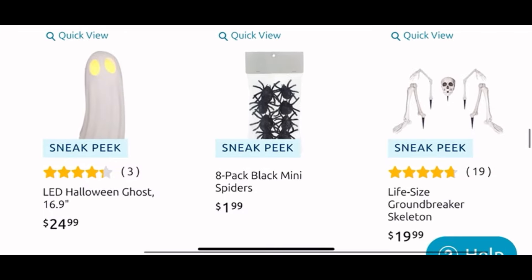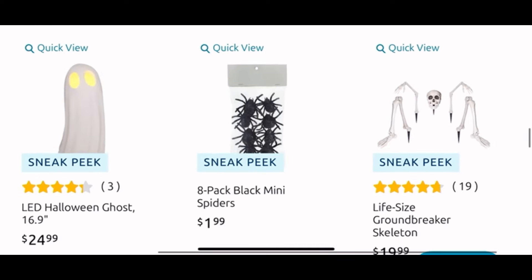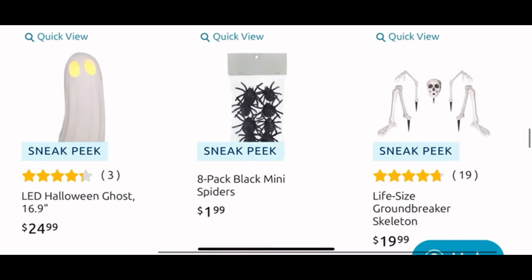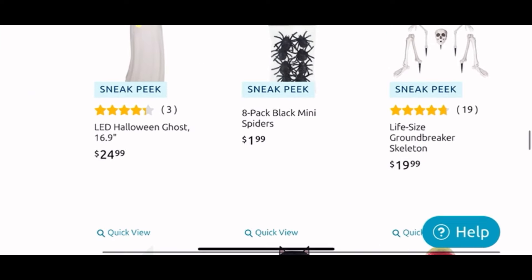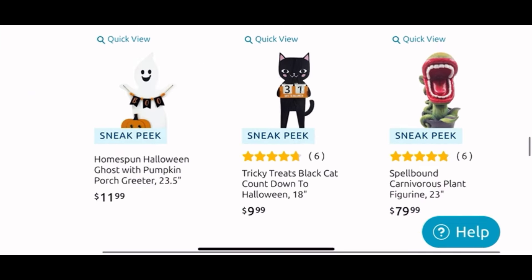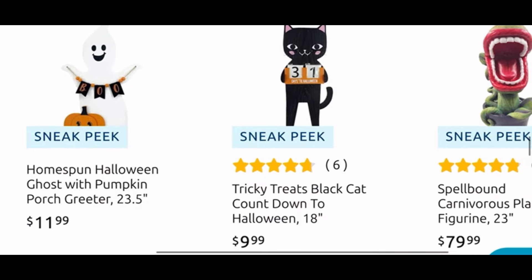Then another skull window light for $7. And they have the cute LED Halloween ghost for $25 — love him. The mini spiders are $2, you get eight. And then they have the life-size ground breaker for $20. I sell those for $5 on Whatnot — I still have two available if you're interested, only five dollars on Whatnot.